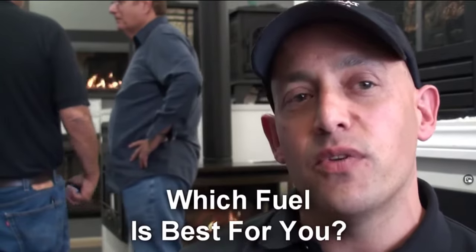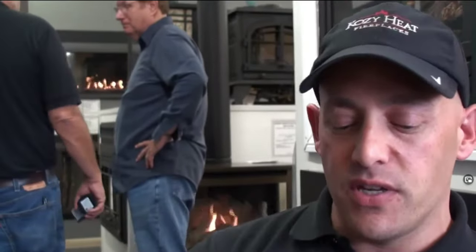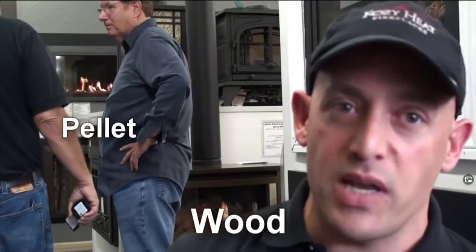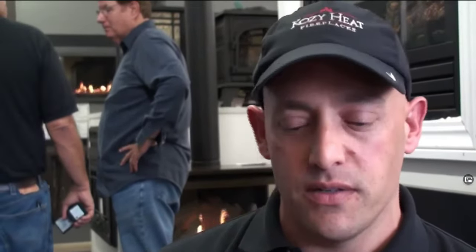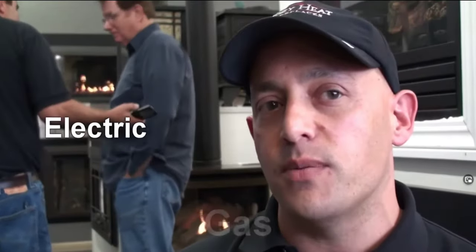Next, we talk to the customer and help determine what kind of fuel they want to use inside their fireplace. It's either wood, the most traditional; pellet, which is pelletized wood and still 100% domestically produced; gas; or electric insert. Those are the four options.